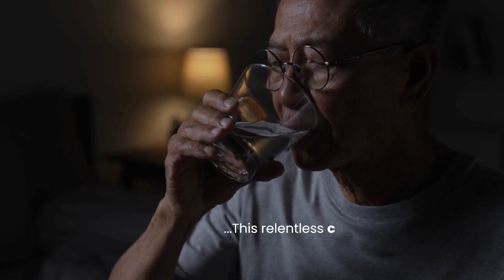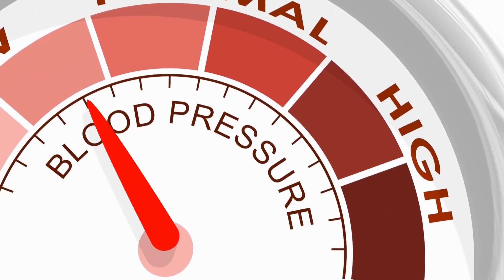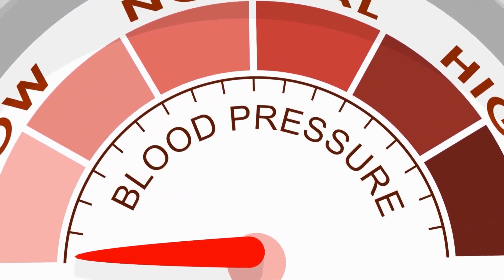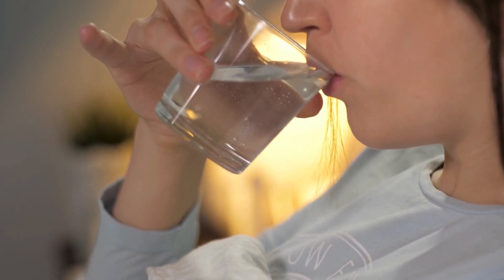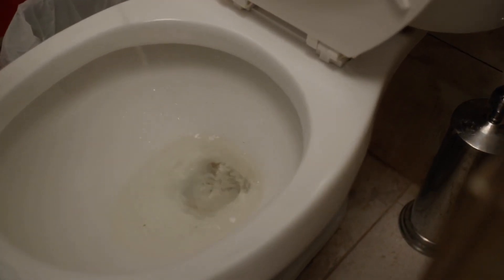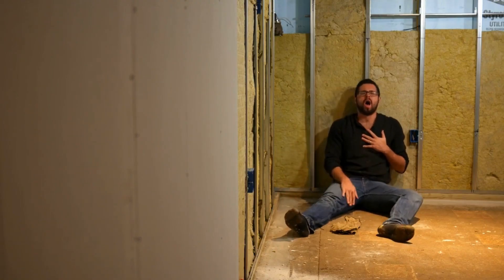Furthermore, this relentless cycle of fluid loss exacerbates dehydration, leading to a dangerous drop in blood pressure and further stressing your cardiovascular system and kidneys. Ignoring this escalating thirst and urination means allowing severe dehydration and electrolyte imbalances to worsen, pushing you closer to a state of shock.